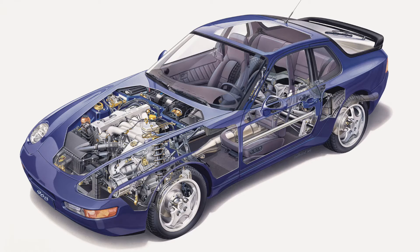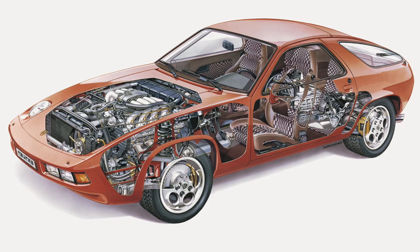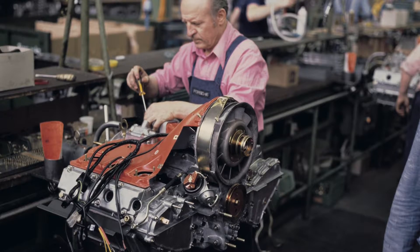Looking back at what we discussed in the first video — the 944, 968, 928, and even the air-cooled 2.7 and 3-liter engines — they all had Alusil cylinders or blocks. Alusil is a high-silicon aluminum, and it's one material through and through.